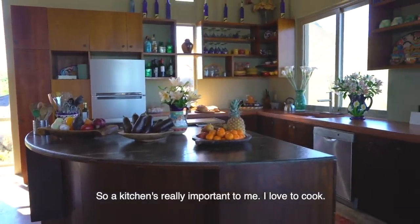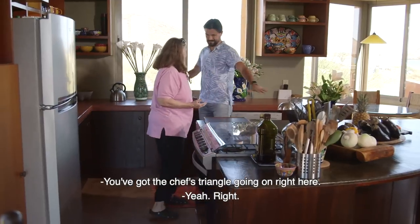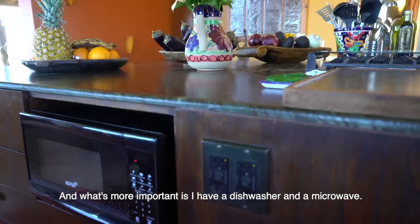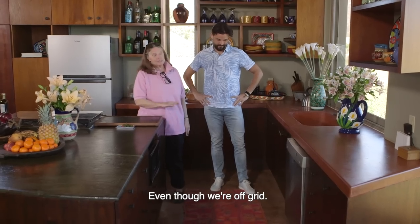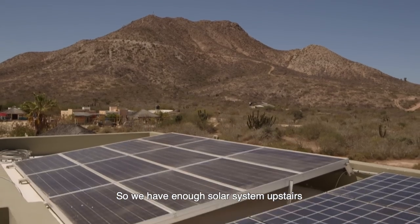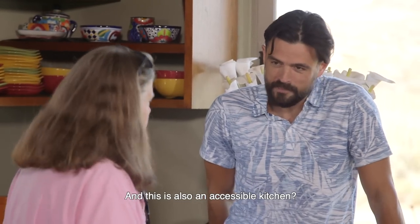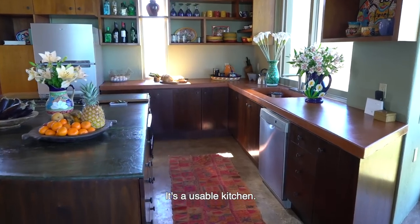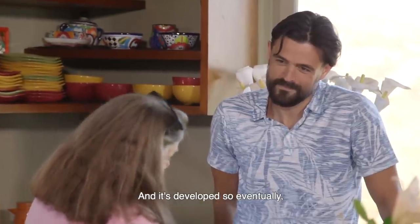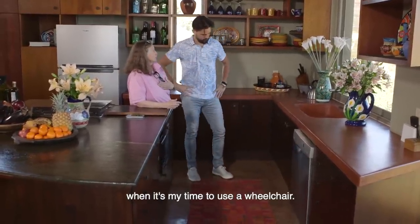A kitchen is really important to me — I love to cook. You've got the chef's triangle going on right here. What's more important is I have a dishwasher and a microwave, even though we're off the grid. We have enough solar system upstairs that you could possibly make the whole village run. Is this also an accessible kitchen? The pathways are wide enough for a wheelchair to fit in, and it's designed so eventually the cabinets under the sink will come out when it's time to use a wheelchair.